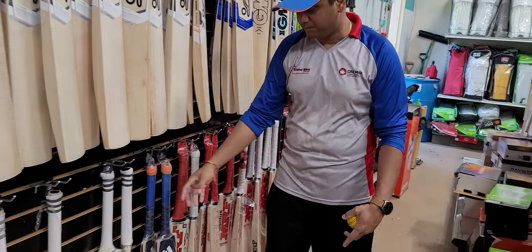Now we're in the knocking section. These bats are waiting to be knocked in for customers — we've sanded and oiled them. These are already oiled and waiting to be put in the machine. I had to stop the machine so I could get this video done. This box is for bats that, after the machine, need manual edge and toe knocking.